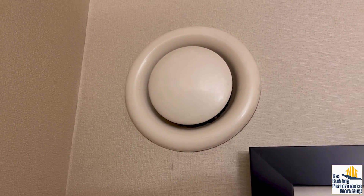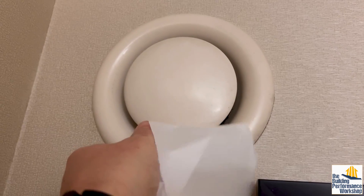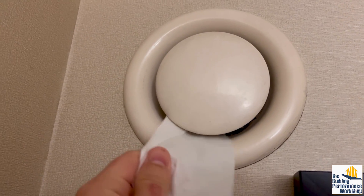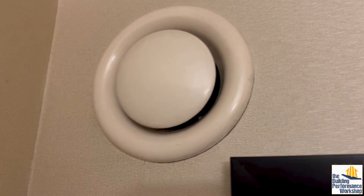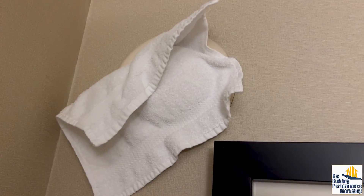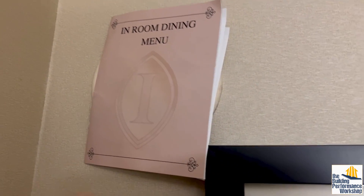There's a really hack way of testing a bath exhaust vent where you use a square of toilet paper, but you can see that's not going to work for us. We can try the less often workable test of a washcloth or the in-room dining menu.